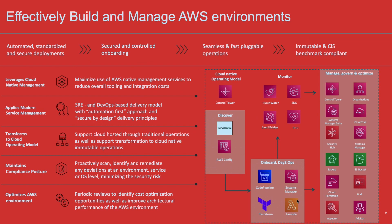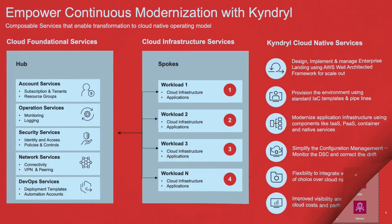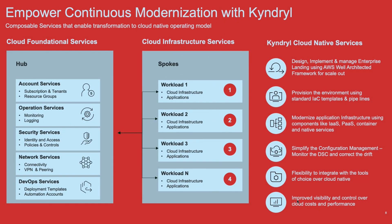That is where we put all your account structures, the governance policies that are required, the connectivity for data centers, and so on. We also have the spokes where you actually deploy your workloads — the applications that run on AWS — and we connect them via the VC tiering that we do and then manage them on an ongoing basis.